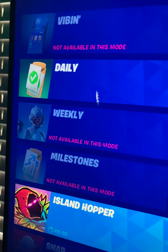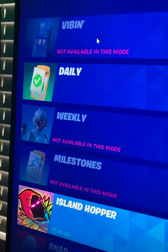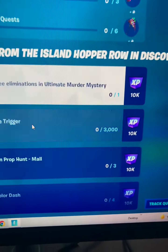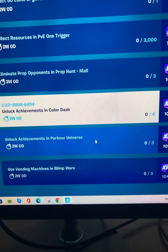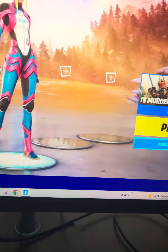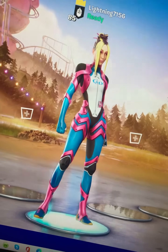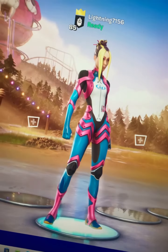New quests have rolled out for the new Island Hopper. You can get all these cosmetics just for doing these new quests. The new update for PC is 368.96 KB.